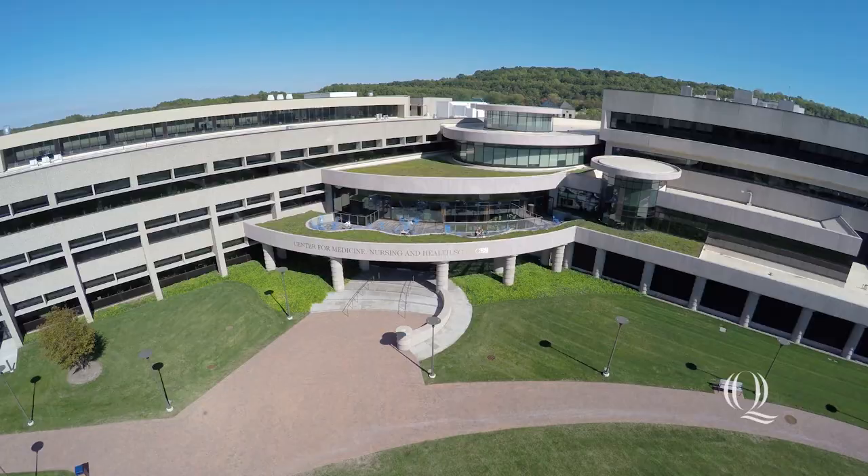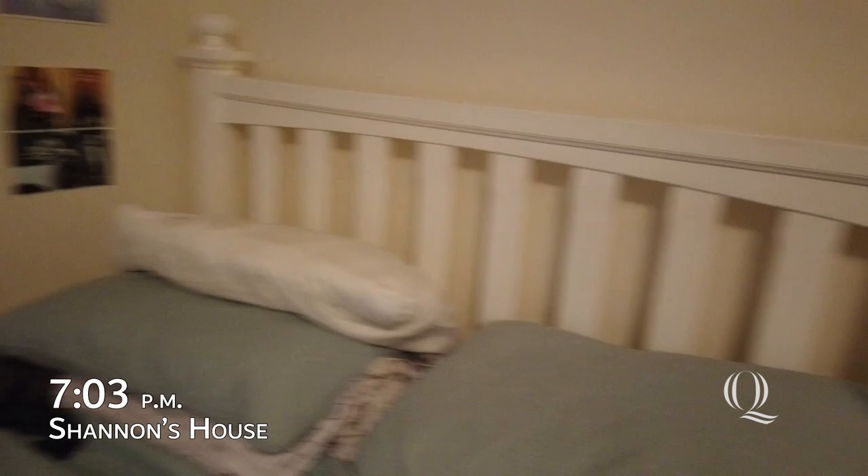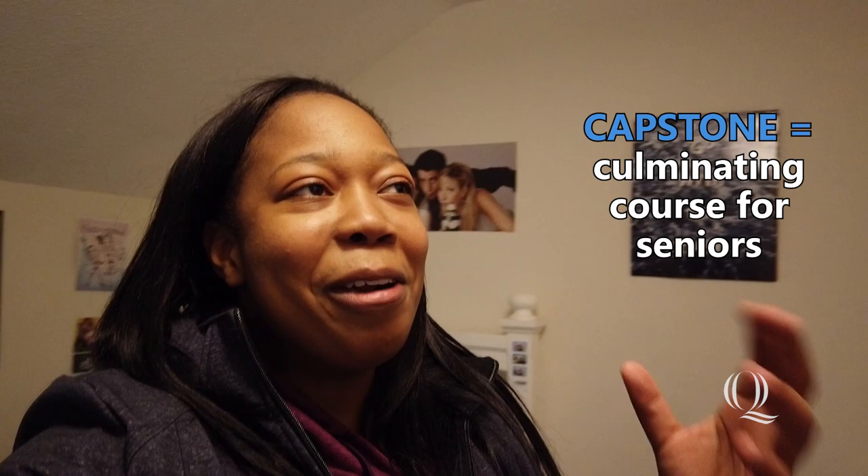Finally home from my long day of classes. I get to sit in my bed just for a few moments before I have to go do some more work. It's been a good day. My last class of the day, which is Capstone, is very different compared to all the nursing classes I take, but I think it does a really good job of bringing everything together at the end, and it was fun.